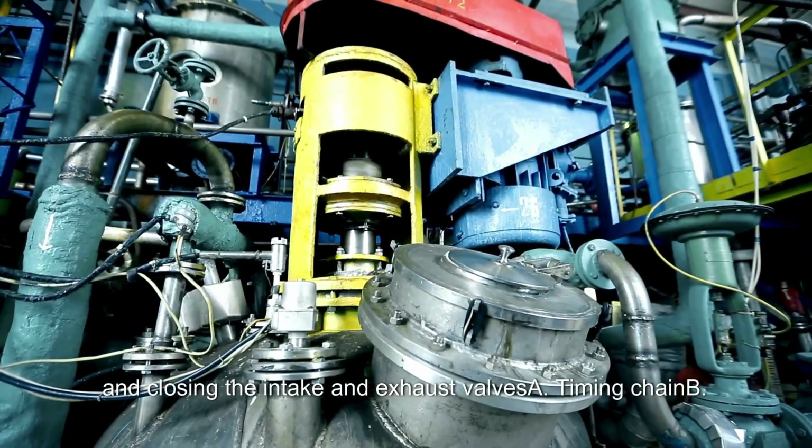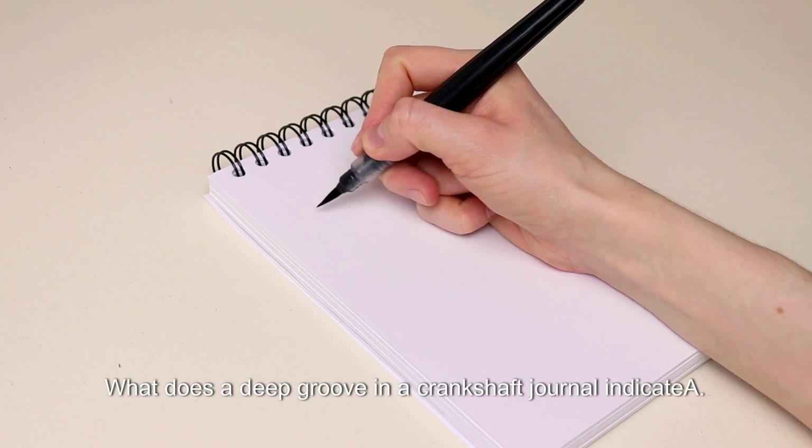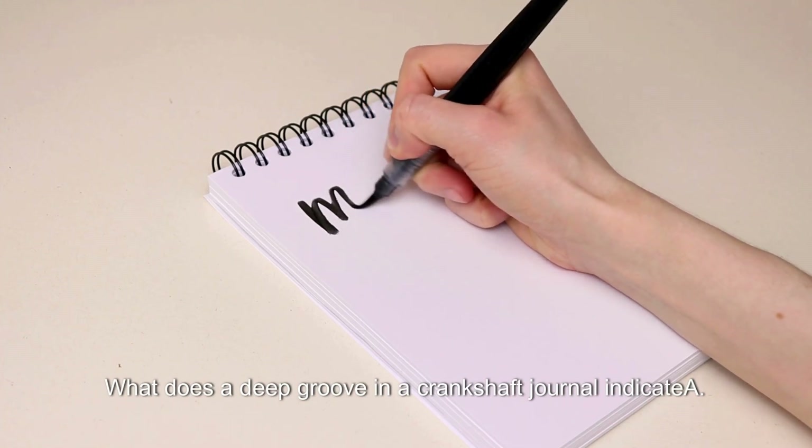Which engine component is responsible for opening and closing the intake and exhaust valves? A. Timing chain. B. Camshaft. C. Crankshaft. D. Rocker arms. Answer: B. Camshaft.